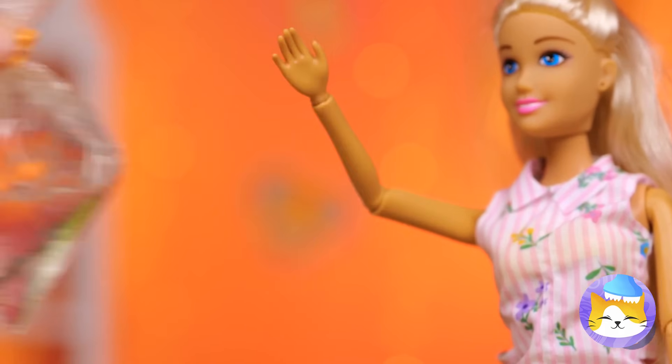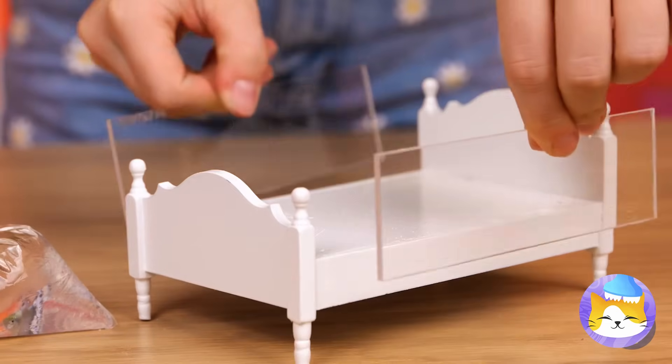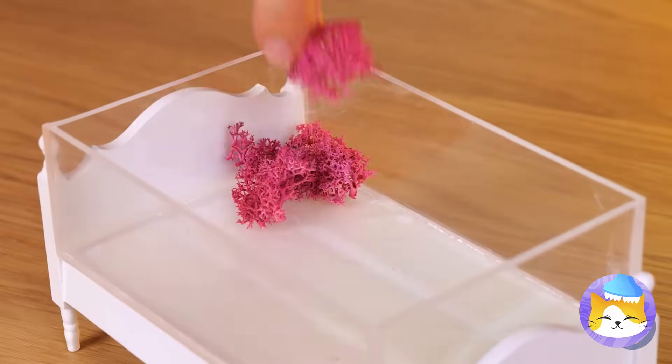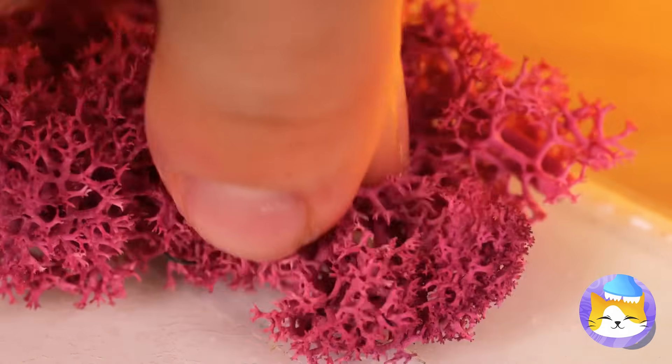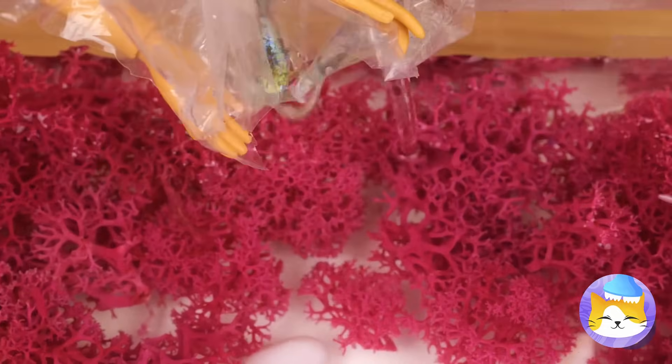Someone's got a new fish, so let's make a new aquarium. Add some seaweed and a lot of water. Welcome to your new home.